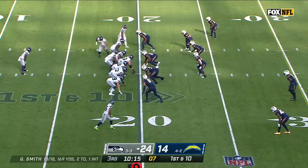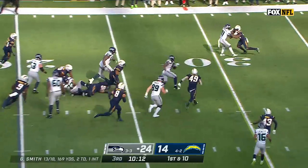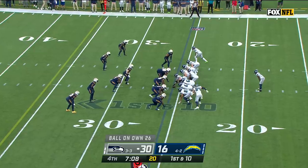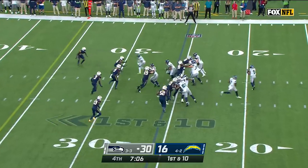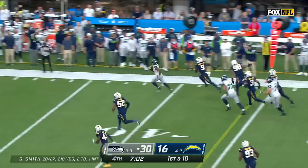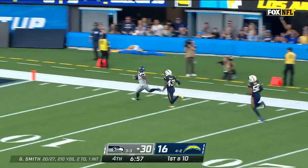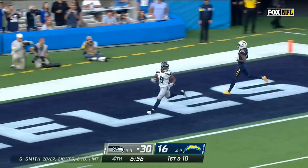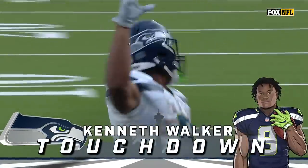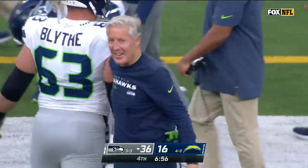First and ten at the 20-yard line — fans in motion, Walker gets the ball. Walker breaks contact, Walker a first down — and Walker all the way down. Walker on first down gets the edge, Walker down the sideline — he's got the speed — chugging down, can he outrace Michael Davis? He can. 74 yards, and Kenneth Walker may have just put it on ice for Seattle.